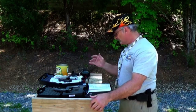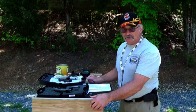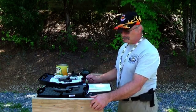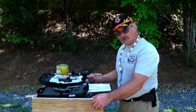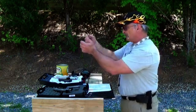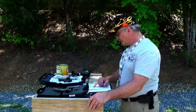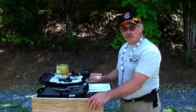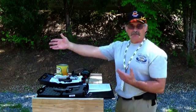One pound is equal to 7,000 grains, and the bullet weighs 115 grains. My weight is 1.26 million grains, and I am holding an object that will fire a projectile that weighs 115 grains. That is a ratio of about 11,000 to 1 — my mass is 11,000 times more than that projectile.